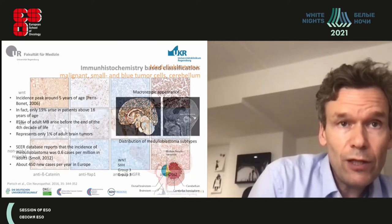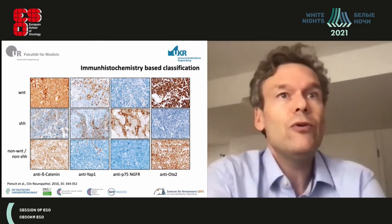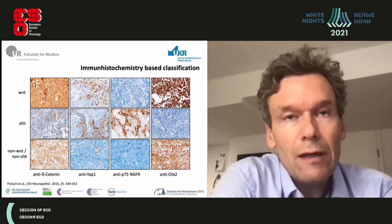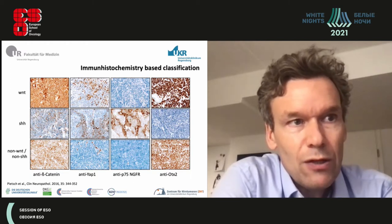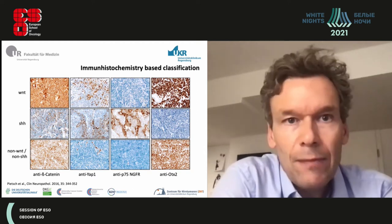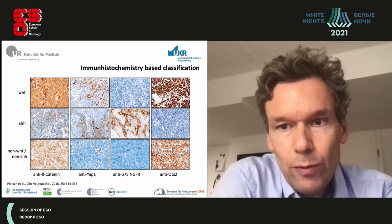Neuropathologists graded these tumors according to immunohistochemistry. There is already some subgrouping from immunohistochemistry: the WNT, the sonic hedgehog, and the non-WNT/non-sonic hedgehog tumors. As a neuropathologist, you will have antibodies to stain these tumors and classify them into four distinct subgroups.